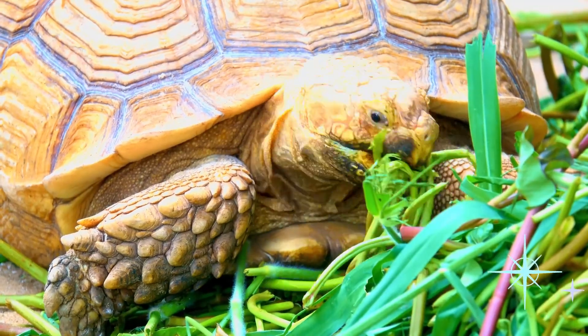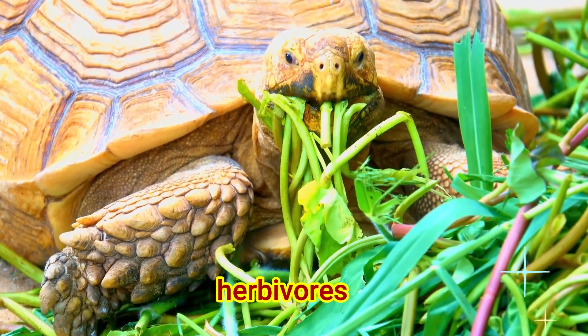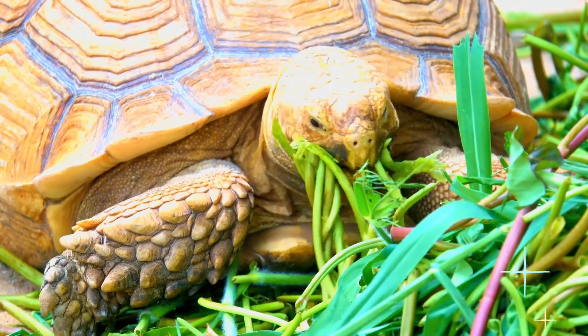Few are herbivores and eat only plants, like lizards and turtles.